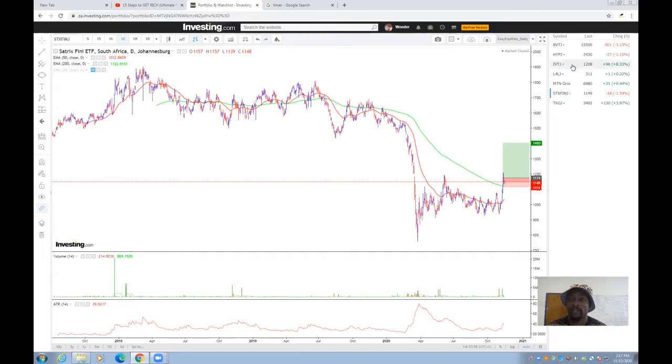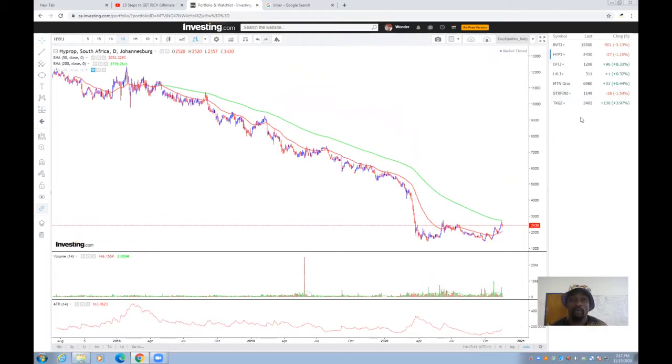Finally, another stock we are looking at is Hyprop. Hyprop has also been trending lower, hurting investors, but it started to consolidate around March 2020 and has been consolidating for quite some time. There were a few attempts for the stock to close above the 50-day moving average — it failed a couple of times — but recently it managed to break above the 50-day moving average, retraced, and found support. The stock is now sandwiched between the 50-day and 200-day moving averages, so it's on our watchlist to see whether it closes and breaks above the 200-day exponential moving average, which would give us a buy signal.